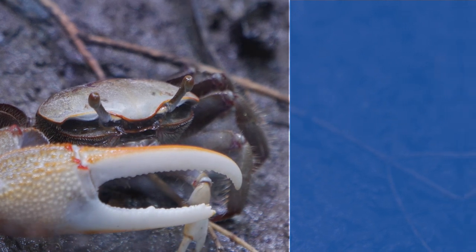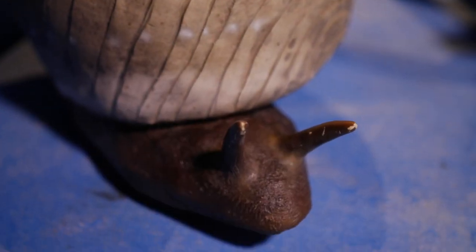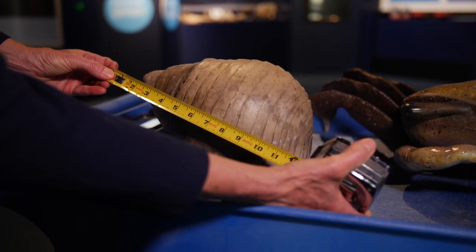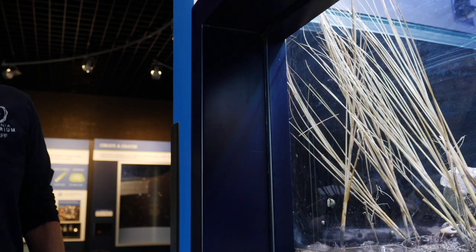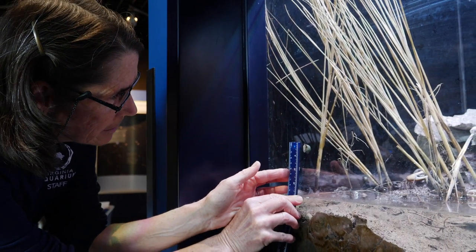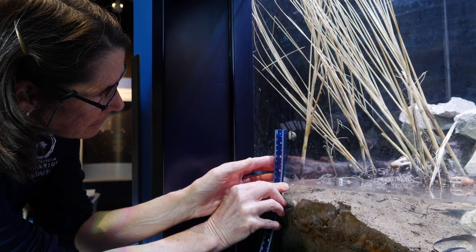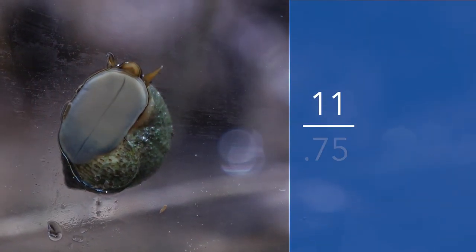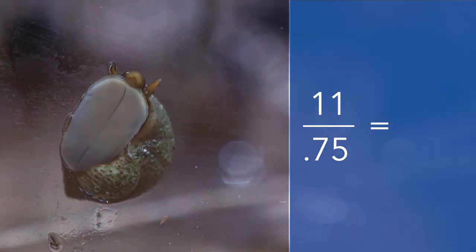Now let's talk about the periwinkle snail. When we measured the model it was about 11 inches long just for the shell, and our estimate of the actual snail shell was three quarters of an inch, or 0.75. When we do our division, it comes out that that model is a little bit more than 10 times the size of the actual snail.